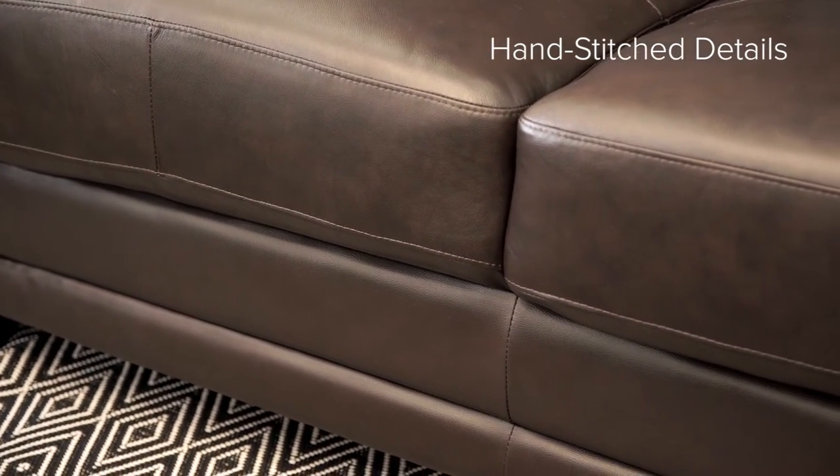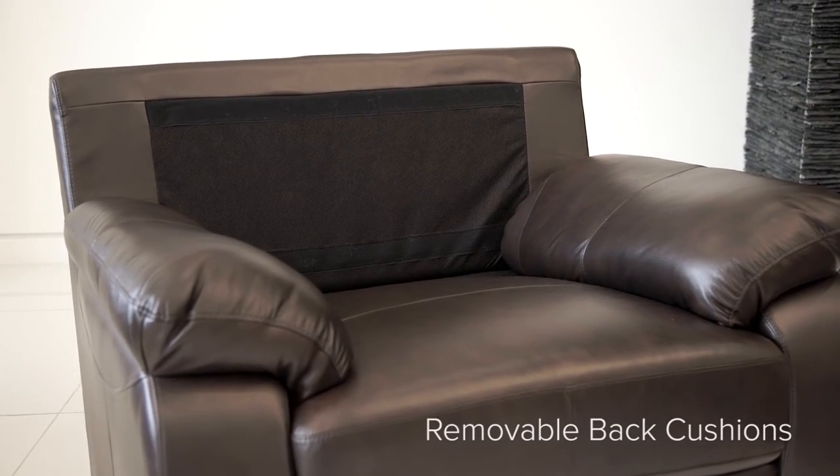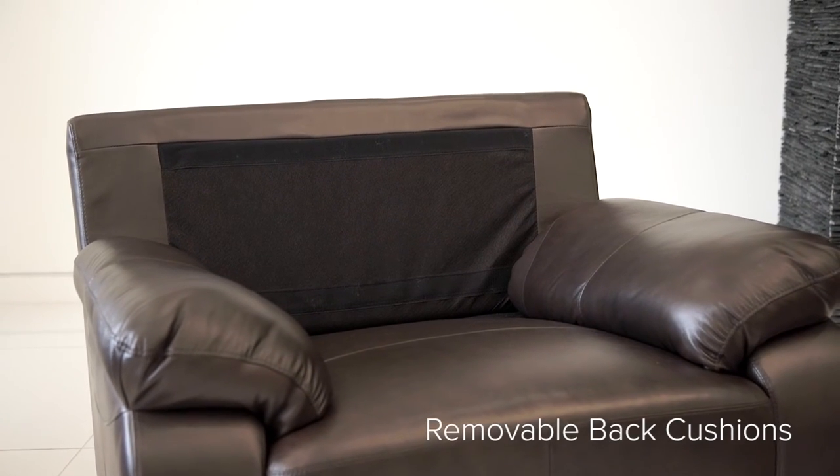Brentwood seat cushions are sewn into the frame and non-removable. However, the five back cushions are attached via Velcro, allowing for easy cleaning and maintenance.